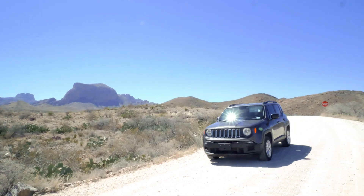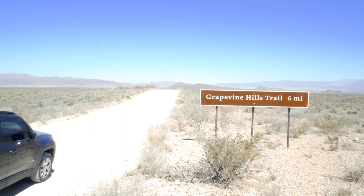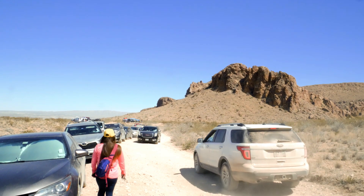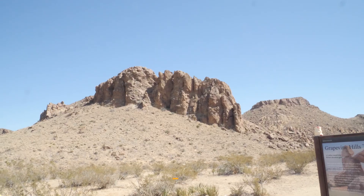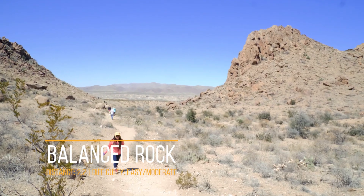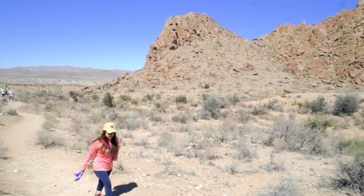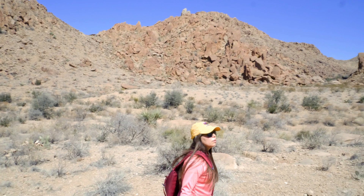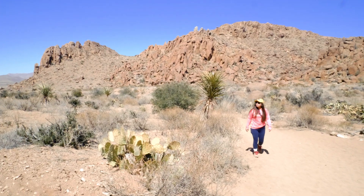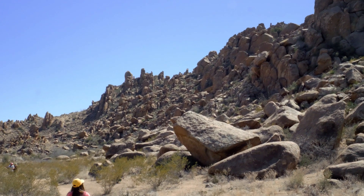To get to this trailhead you have to drive 6.3 miles on gravel road named Grapevine Spring. This road is not far from Panther Junction Visitor Center. The road is suitable for standard cars but having a vehicle with four wheel drive is ideal. Balance Rock is an easy to moderate family friendly hike with a distance of 2.2 miles round trip. Most of the trail is wide, flat, and a sandy wash. It goes uphill once you get closer to Balance Rock. Most of the hike is fairly easy and we'd save this hike for the morning or late in the evening since there is no shade.